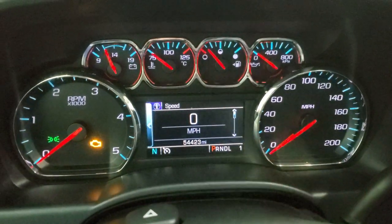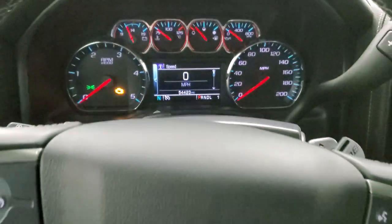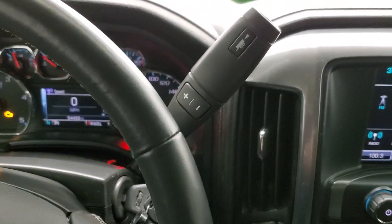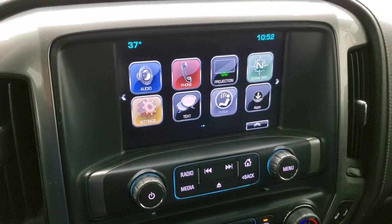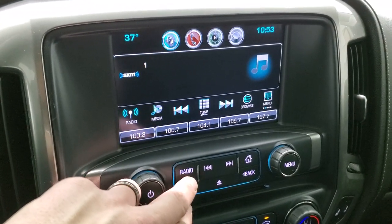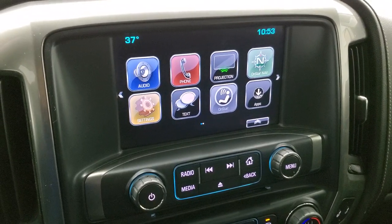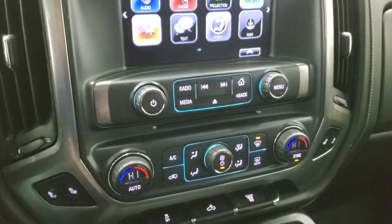This truck has 54,423 miles on it. It has a digital speedometer, compass display, and the instrument cluster is very nice and clean. It comes with the leather-wrapped steering wheel — Bluetooth and information center controls on the right, cruise controls on the left, and audio controls on the back of the steering wheel. This one comes with the Allison heavy-duty six-speed automatic transmission with optional tap shift. It has the Chevy MyLink radio with FM and Sirius XM capabilities, and you can project your cell phone to the screen via Android Auto or Apple CarPlay for navigation.